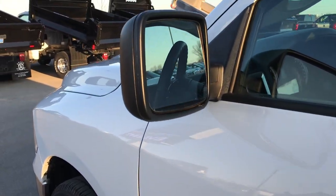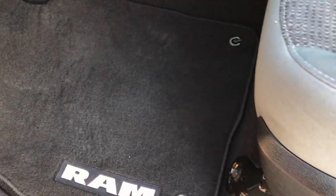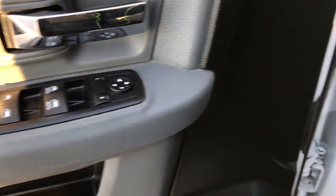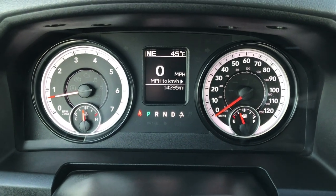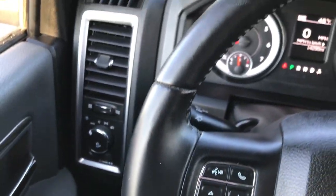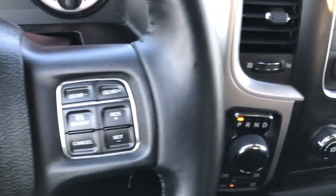It has the heated power mirrors. Inside, the Big Horn package gives you the gray cloth interior. No rips or tears on these seats and this truck has never been smoked in. It has a power driver seat, factory floor mats throughout, and auto headlamps, power windows, power locks, and power mirrors. Inside you get a compass and outside temperature display as well as the digital speedometer. This one has Bluetooth audio controls on the leather-wrapped steering wheel — no scuffs or scrapes — and cruise controls on that side.